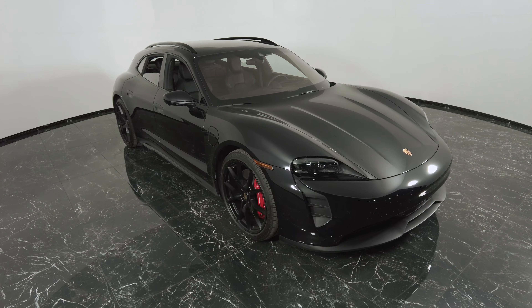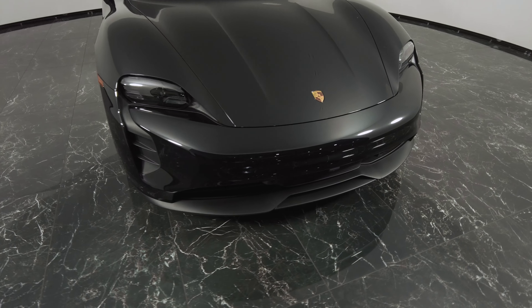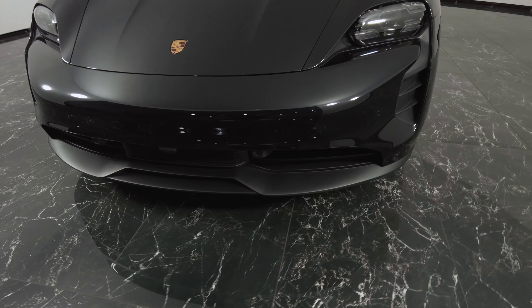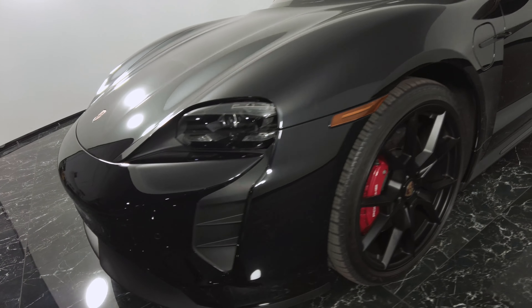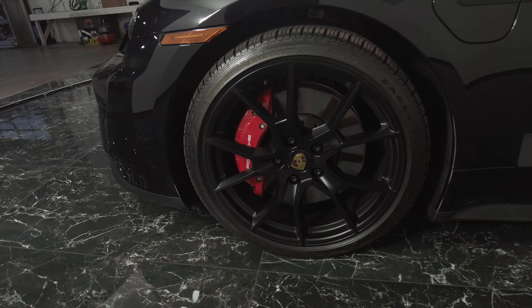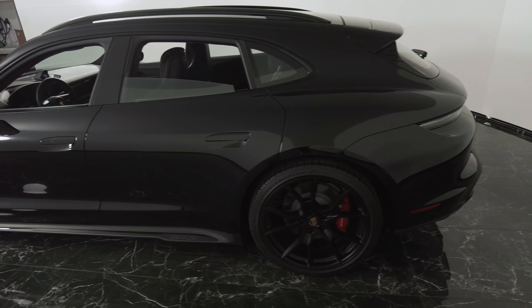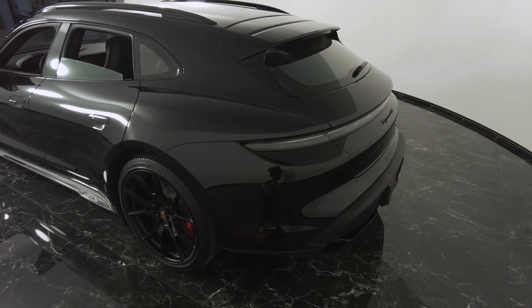We're going to go ahead and do a detailed walk-around of this car today. Here you can see they've got the red brake calipers.